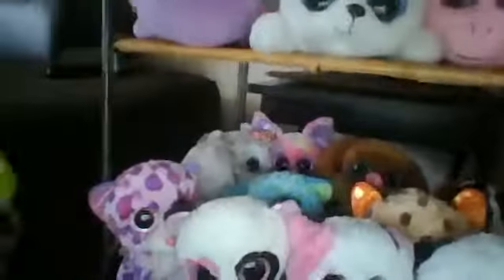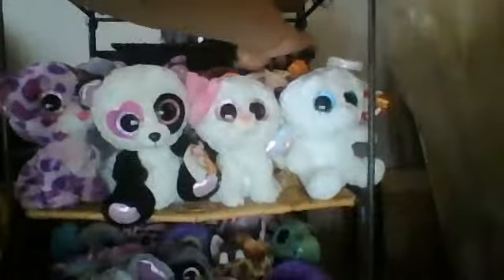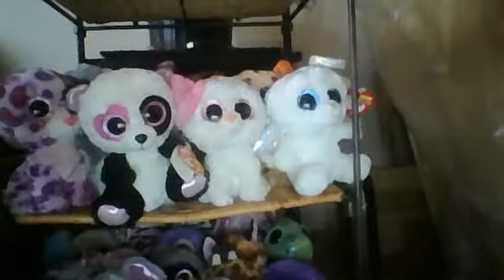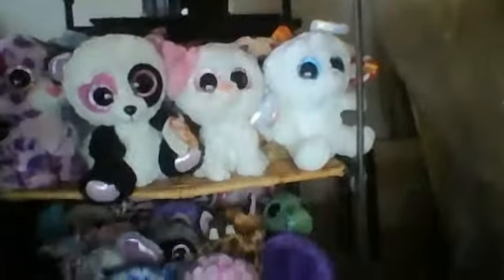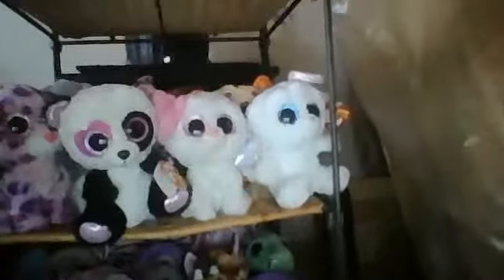Down below we have some Beanie Boos. I have all the dogs and cats. You can't see them getting this, and I'm not going to name them all because there are a lot. So I can name some — there's Maddie, Duke, and other dogs like Cancun, and Dougie, and Slash, and Whiskers.